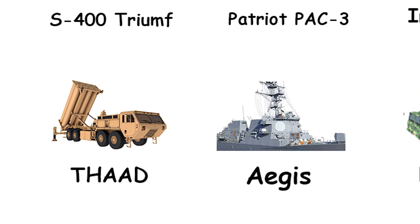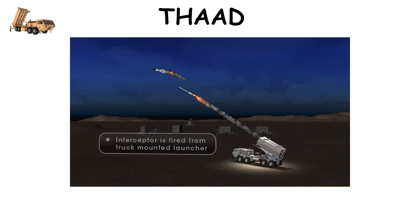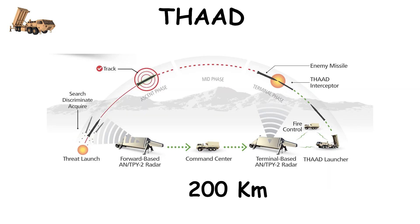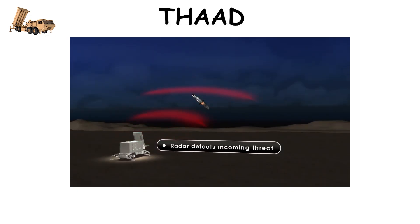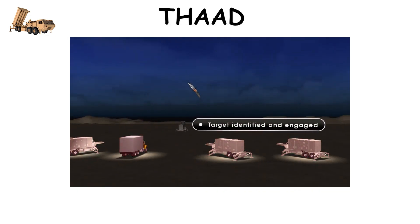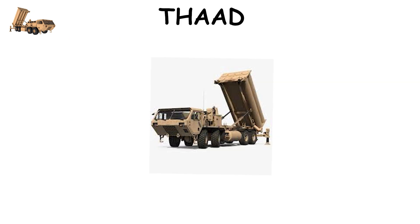The American THAAD (Terminal High Altitude Area Defense), introduced in 2008, is designed to stop ballistic missiles during their terminal phase when they descend toward their targets at extreme speeds. It provides protection across 200 kilometers and up to 150 kilometers in altitude, intercepting missiles outside the atmosphere. THAAD uses the AN/TPY-2 radar to detect and track threats early, giving it more time to engage. Once locked, it launches a high-speed interceptor that uses pure kinetic energy — not explosives — to smash directly into the target, vaporizing it mid-space.